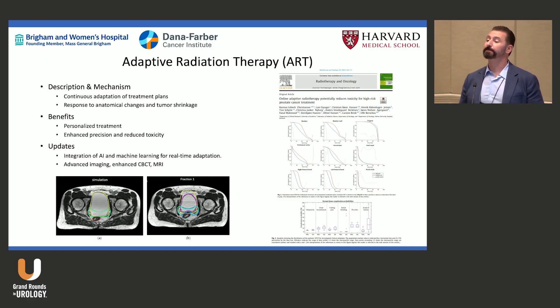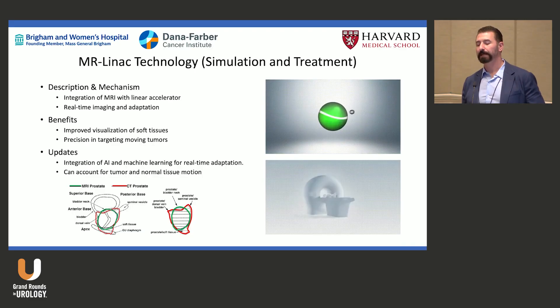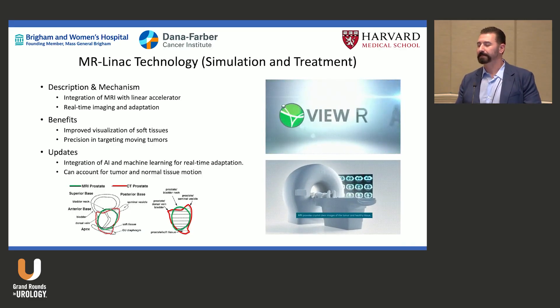AI is helping us contour even some tumor volumes so we can work faster, because adaptive planning — especially on MR Linac — can take an hour. We can't spend an hour on every patient when prostate cancer is one of the most common cancers in men, so we need to shorten treatment times.